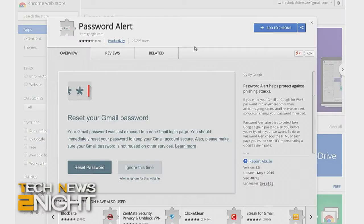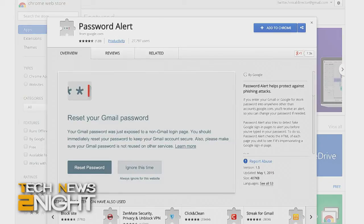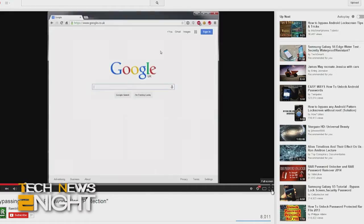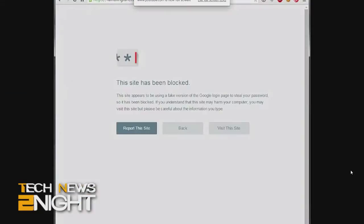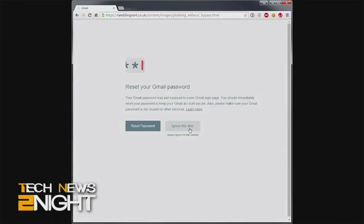On Wednesday, Google released a Chrome extension called Password Alert, designed to protect your Google account by warning you when you're about to enter a password into a fraudulent website. Security researchers have already found ways to bypass it — twice. The first exploit was announced just 24 hours after release, and today the roughly 30,000 people who downloaded the extension were asked to install a security update due to another exploit. Okay Google, let's try a little harder next time.